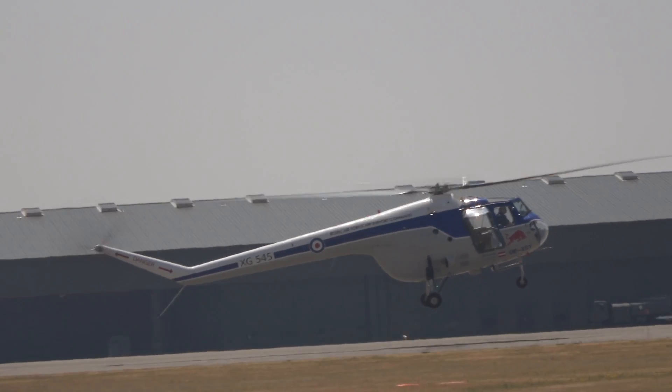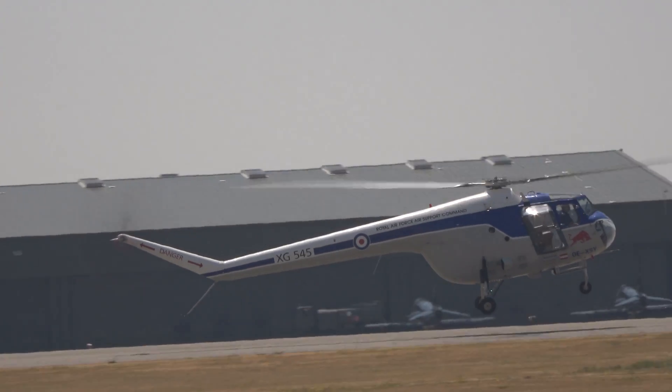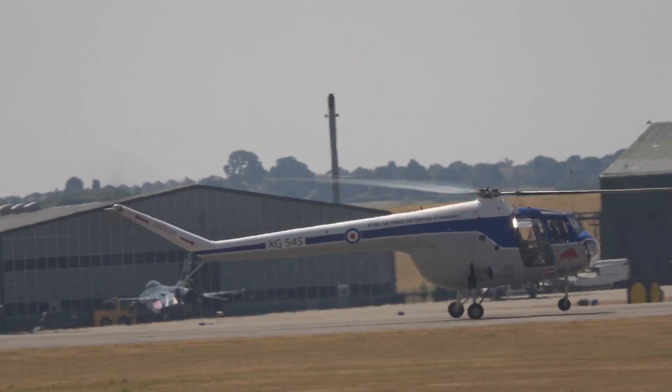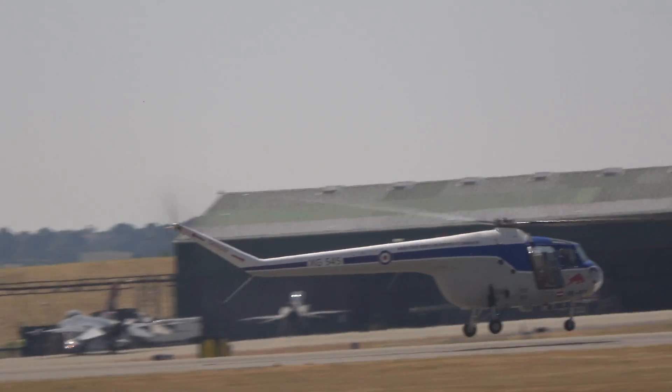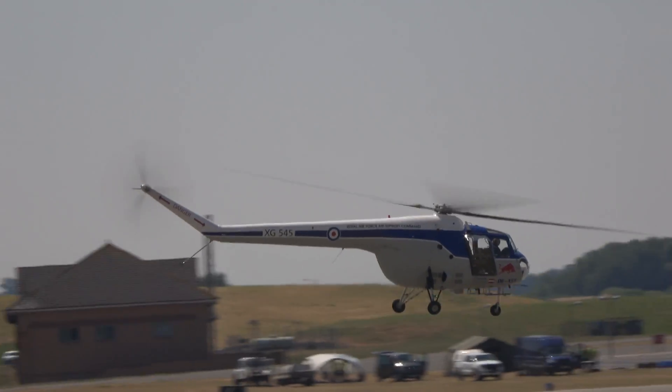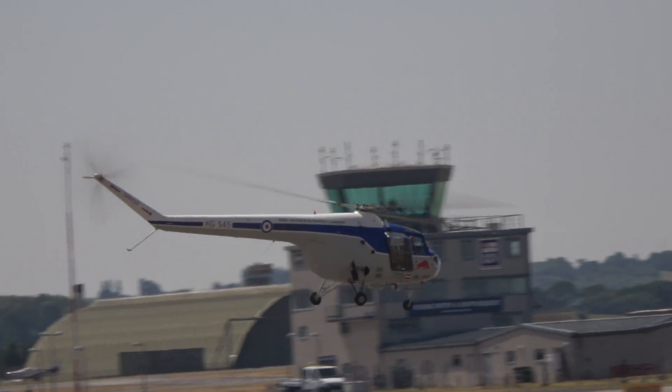Or air-sea rescue as it was known then. Service date from 1953, that was with Number 275 Squadron. And when, in 1953, the Queen's Coronation Review Flypass took place over RAF Odium in Hampshire, it was one of 275 Squadron's Sycamores that led the formation.